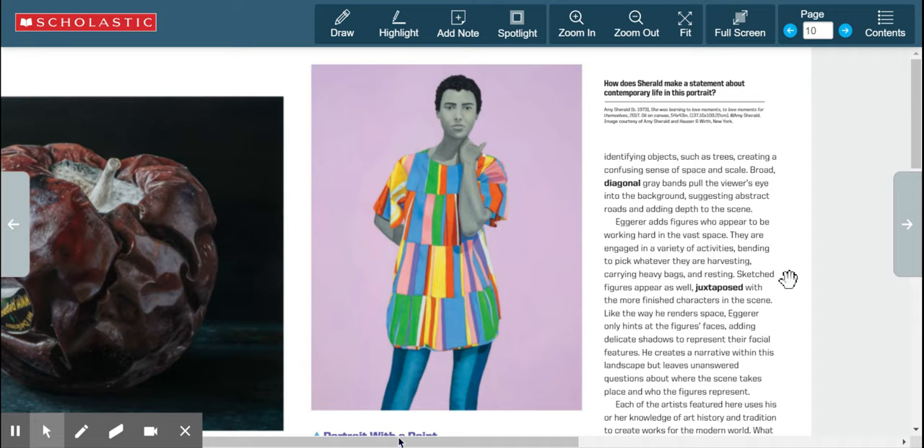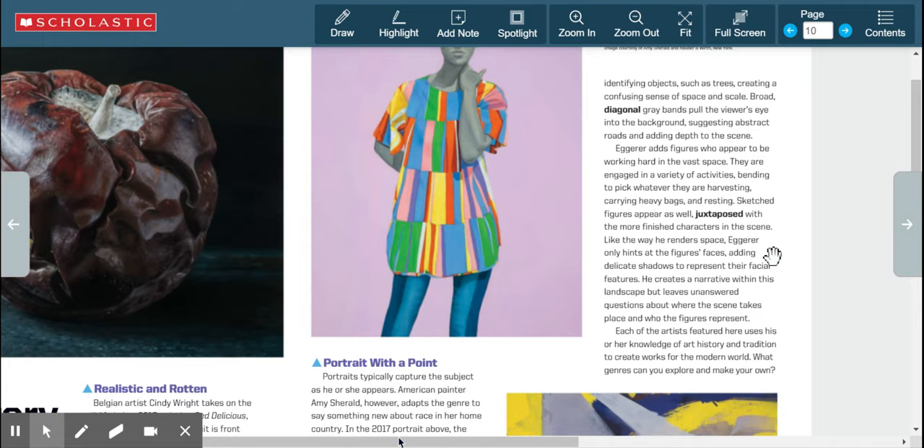Egger adds figures who appear to be working hard in the vast space — bending to pick whatever they are harvesting, carrying heavy bags, and resting. Sketched figures are juxtaposed with more finished characters in the scene. Similarly, Egger only hints at the figures' faces, adding delicate shadows to represent their facial features. He creates a narrative within his landscape but leaves unanswered questions about where the scene takes place and who the figures represent. Each of these artists uses knowledge of art history and tradition to create works for the modern world.